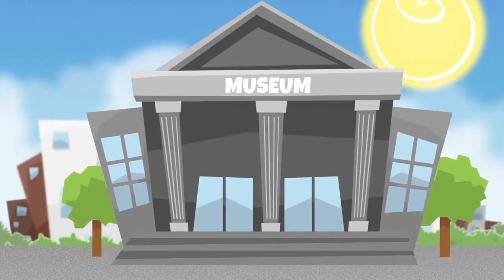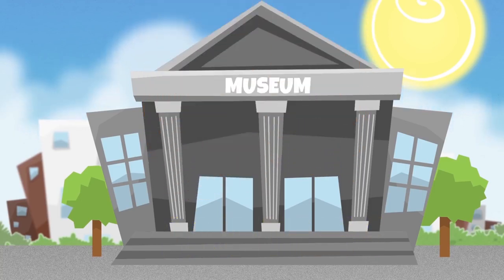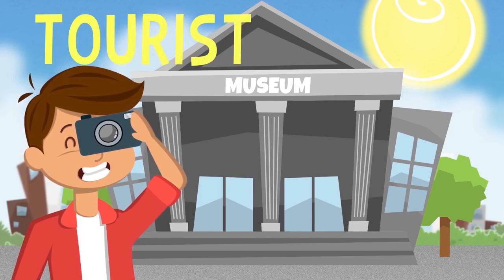The museum is where the great paintings and art pieces are kept, so we can go and see them. There are always tourists taking pictures.